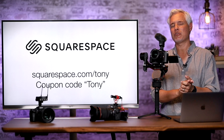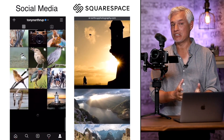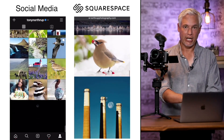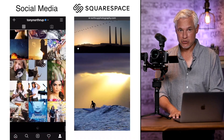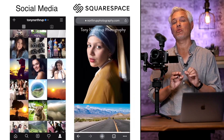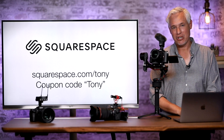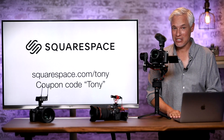I want to thank our sponsor Squarespace, which is the perfect way to make any website — whether it's for your photography portfolio, multiple portfolios with separate branding for things like wedding, boudoir, or fine art, or whether it's your restaurant or dental office. Get your own private domain so you're not at gmail.com anymore. Set it up for free at squarespace.com/tony, try it out, and if you love it use the coupon code TONY and get 10% off.